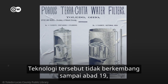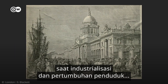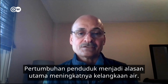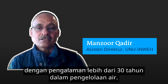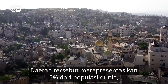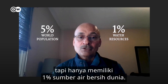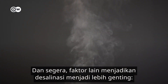The technology didn't improve much until the 19th century, when industrialization and population growth encouraged more research. Population growth is the main driver for increasing water scarcity. Mazur Kadir is an environmental scientist with over 30 years' experience in water management. The Middle East and North Africa region has a population of about 5% of the world, but just 1% of the global water resources. And soon another factor could make desalination even more crucial.